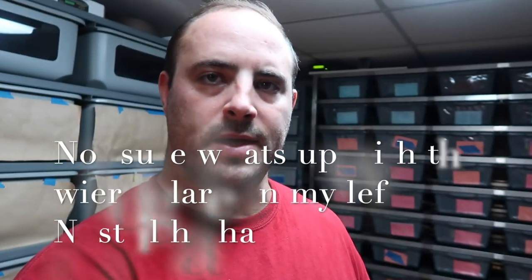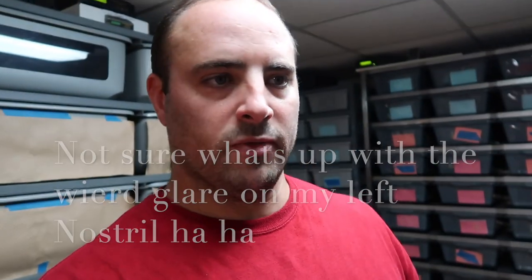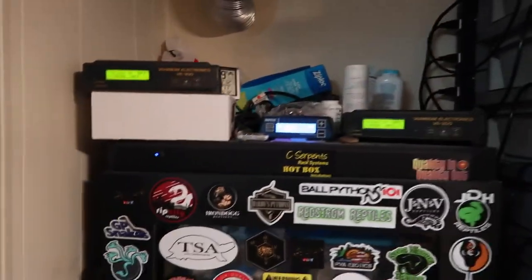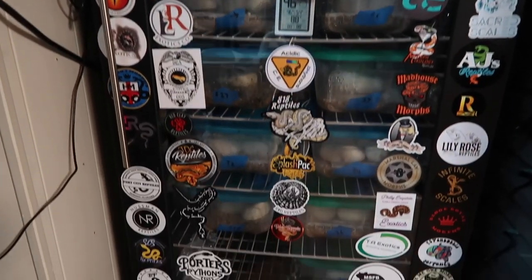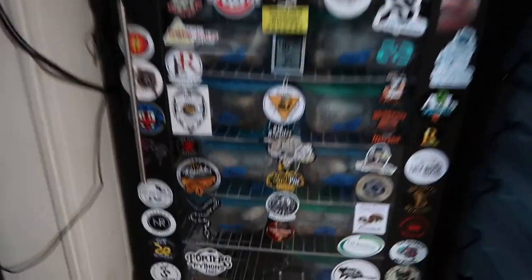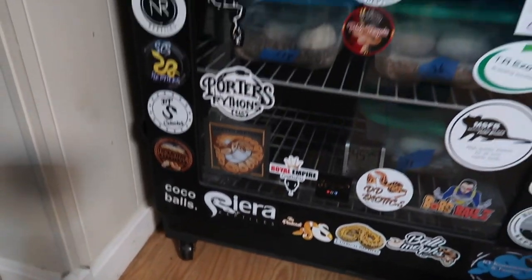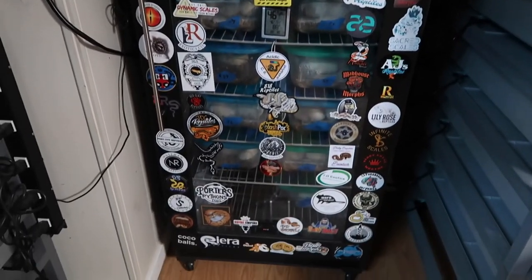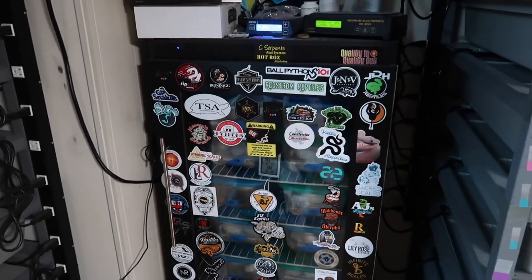I wanted to show off a little bit in the reptile room — some of the stickers again. If you want to trade stickers, hit me up on Facebook, Instagram, or email — everything's Osmond Reptiles. Here's the inside incubator. I still have about 11 clutches inside. There's a little bit more space for some more stickers in here, and the big incubator outside has a lot more space still. Definitely check my Morph Market out.